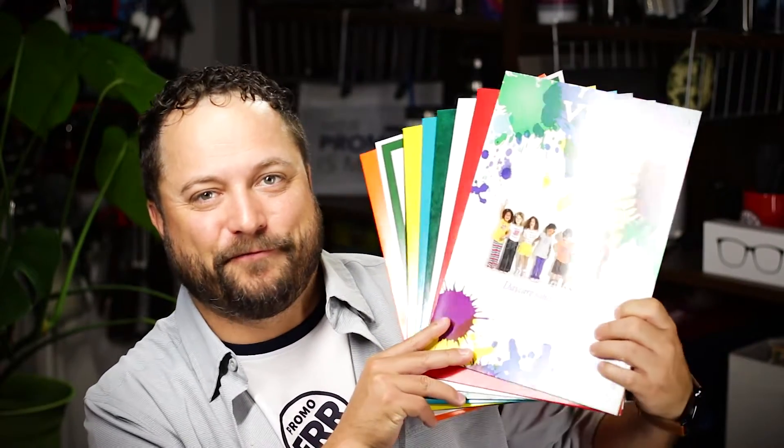Hey everybody, Brandon here. Promeray Day exclusively at Promo Corner. Now once you have a meeting scheduled on the books, you want to make sure that when you show up to that presentation you've got all of the leave-behinds and everything all nice and tucked in something amazing. Today's product are presentation folders from Warwick.